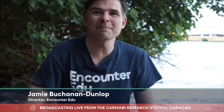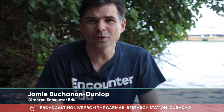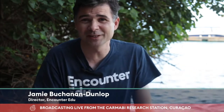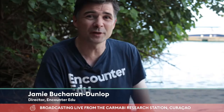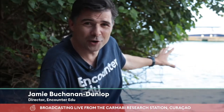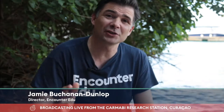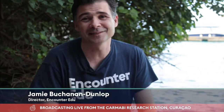Hi everyone, and a massive welcome to AXA Coral Live and this lesson all about caring for coral. We're broadcasting live from the Kamabi Research Station on the island of Curacao. You can probably hear the waves behind me. We're just off the reef here, and in fact we have coral growing on the pillars of the jetty just behind me, down here in the southern Caribbean.